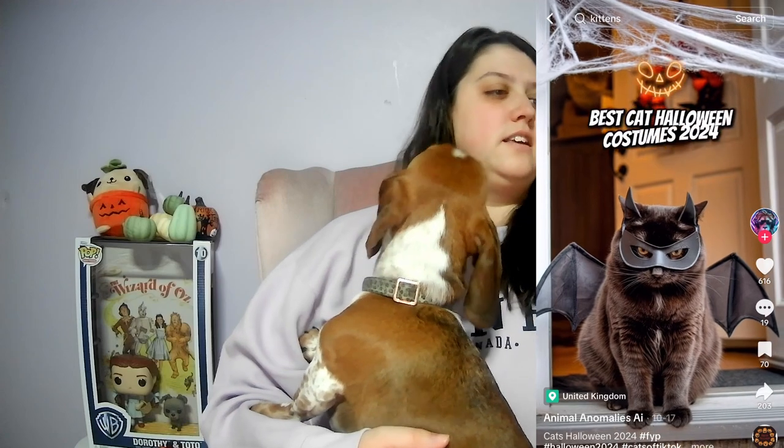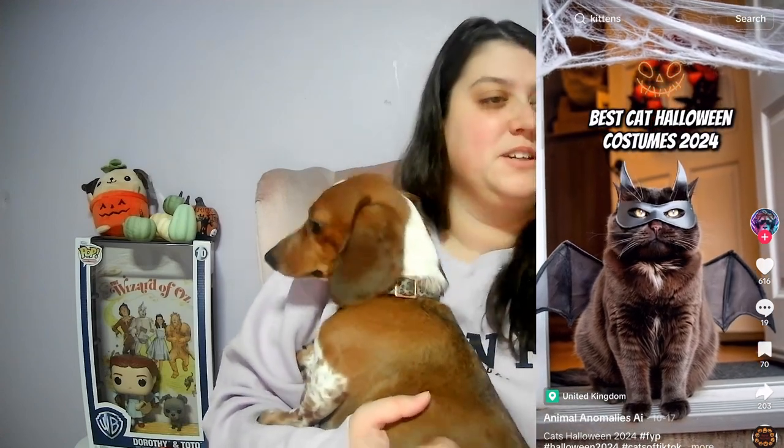I have my sister's dog with me, the Roro, so we're going to react to some dogs together. She just wants all the attention. Number one: best cat Halloween costumes of 2024.